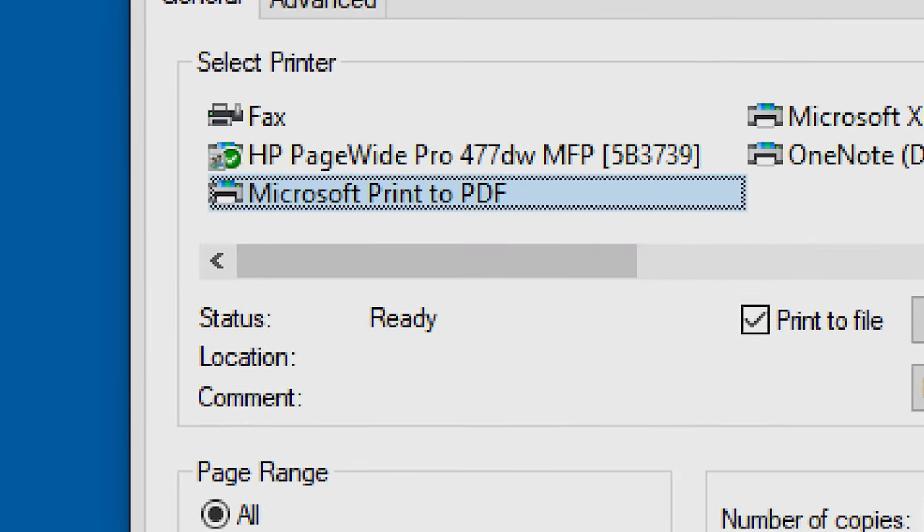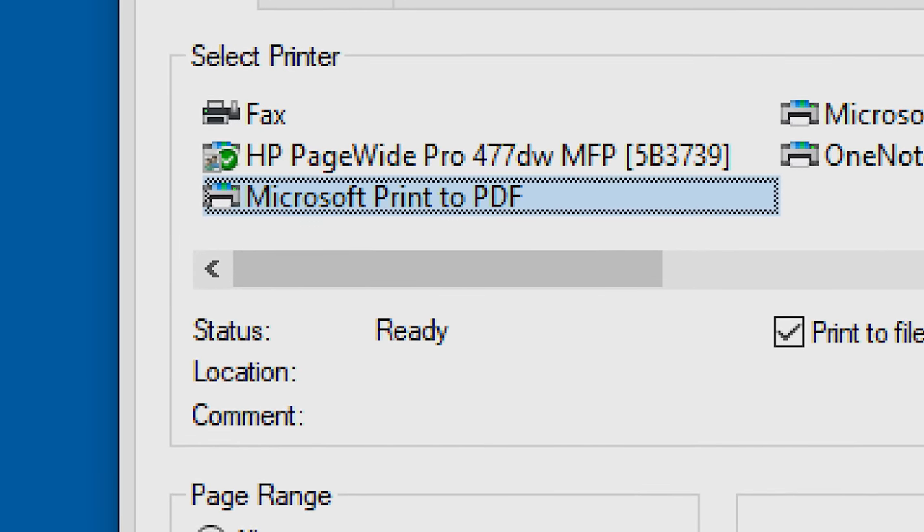Chances are you don't spend a ton of time thinking about the venerable PDF — unless you have to edit one without paying Adobe however much money in order to do it. So why are PDFs even a thing? They're annoying to edit, they don't convert to other formats very well, and they don't look all that different from regular Word documents. And why is 'print to PDF' even a thing?